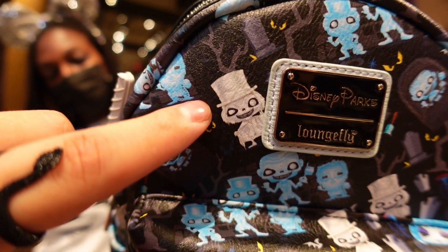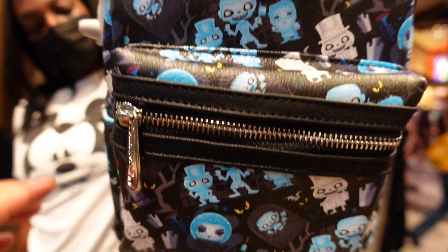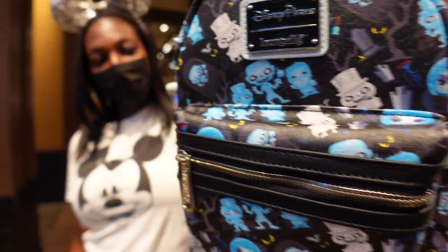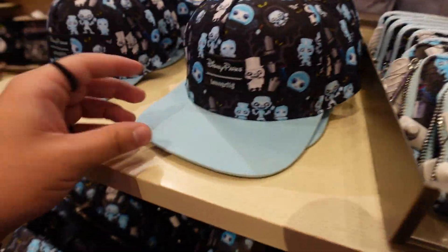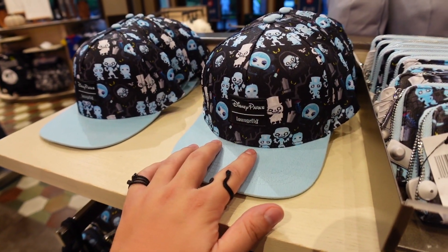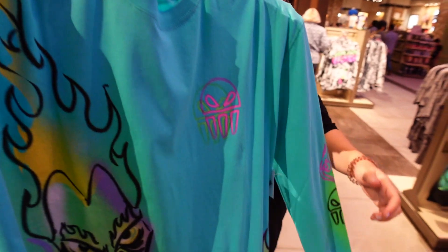These are the Loungefly Funko Pop versions of the Haunted Mansion ghosts. We've got Hatbox Ghost, the hitchhiking ghost, Ezra, and Madame Leota - all the Funko Pop versions. The backpack is 75 dollars. Right above the Loungefly backpacks we have a Loungefly wallet with the same print for 50 bucks, and a Loungefly snapback for 35.